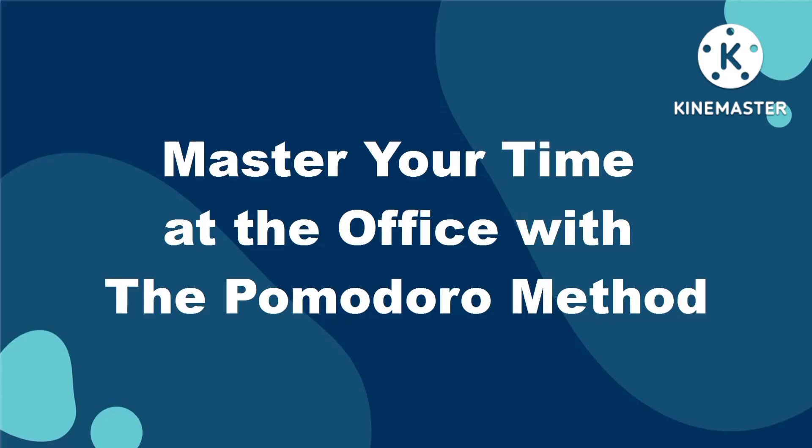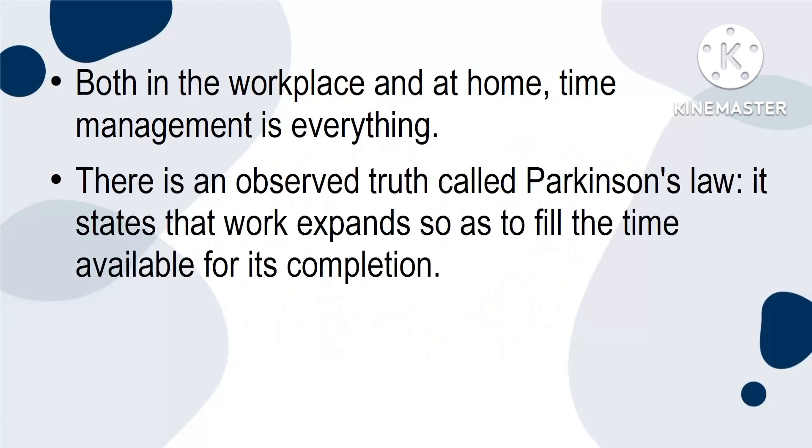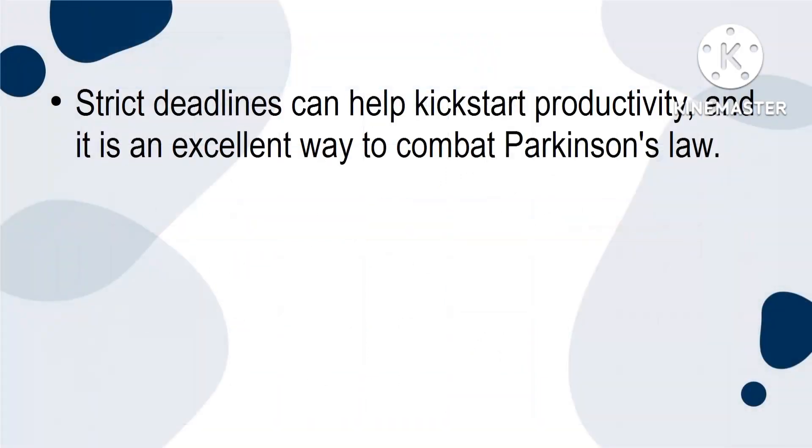Master your time at the office with the Pomodoro method. Both in the workplace and at home, time management is everything. There is an observed truth called Parkinson's Law. It states that work expands so as to fill the time available for its completion. In other words, the more time you allot to something, the more time it will take. If you give something a two-day deadline, you'll get it done in two days. If you give something a week, you'll take a week to finish it. Strict deadlines can help kickstart productivity and it is an excellent way to combat Parkinson's Law.